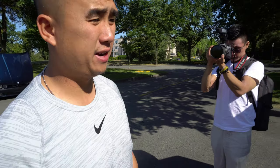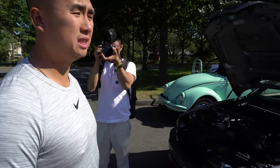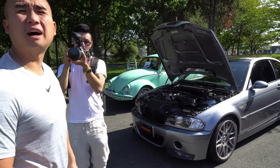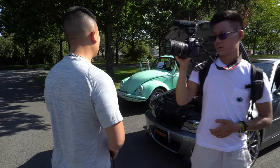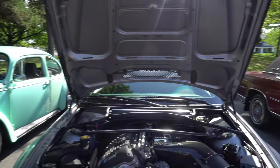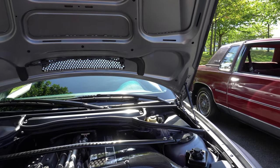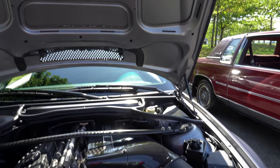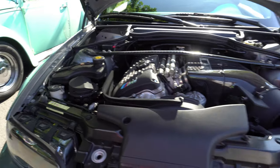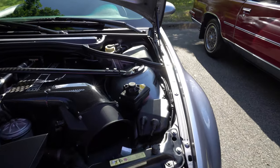So right here we have an M3. I can tell you that the chassis code is an E46. This model is probably an '05 — they made this about '01 to '05. This does have a 3.2 liter inline six with some carbon fiber goodies right there. I did read in the back earlier — this is a CSL edition, so it is quite rare.